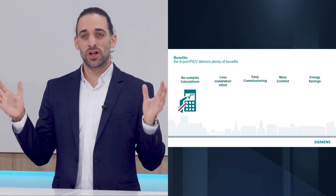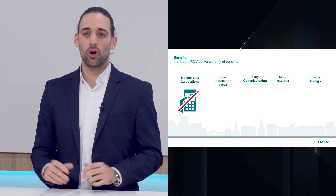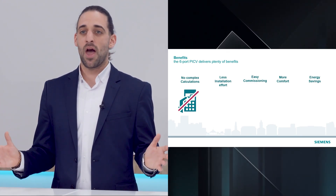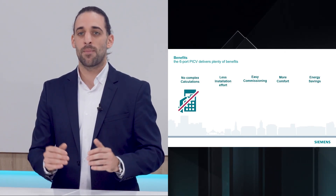In this case, there is no need for complex calculations to select the proper valve model. Only the volumetric flows determine which six-port valve model must be used.